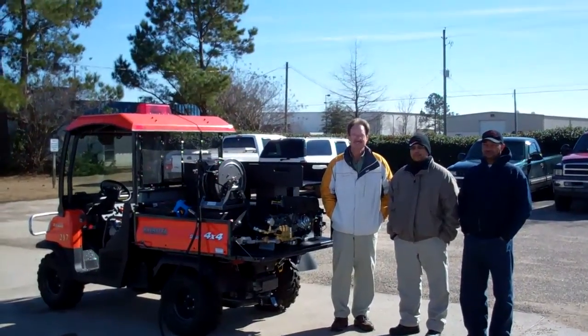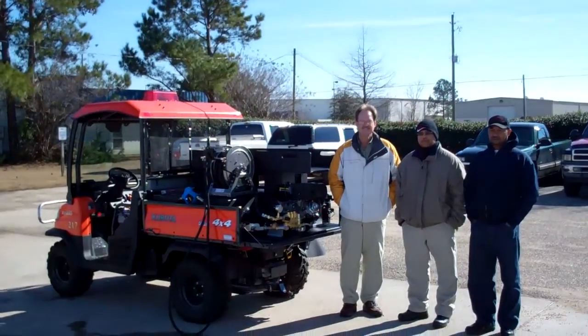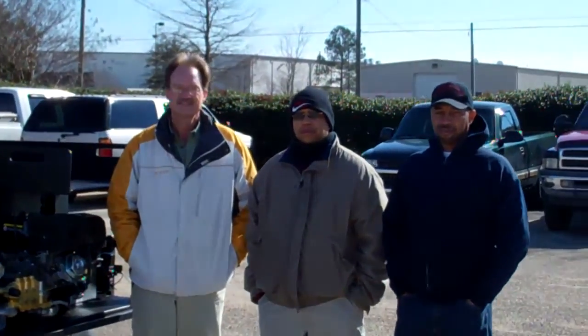This is Slade McClendon with Sunbelt Fire, and today we have the privilege of having the Pentecost Volunteer Fire Department picking up their skid unit. We would like to thank the Pentecost Fire Department for allowing us to work with them. Here we have Larry Bradley, our representative for Sunbelt Fire who works with the skid units, and next to him we have Chief Richard Paisley as well as firefighter Tony Craig.